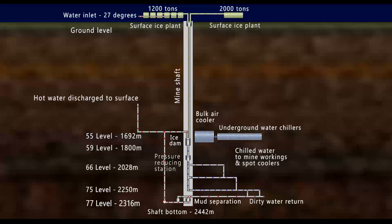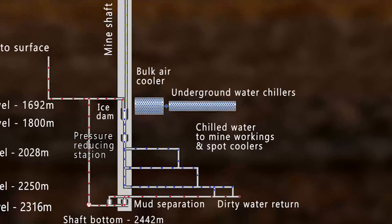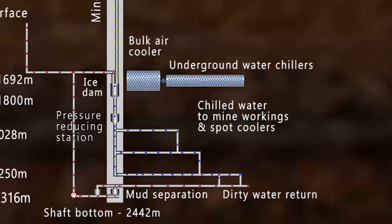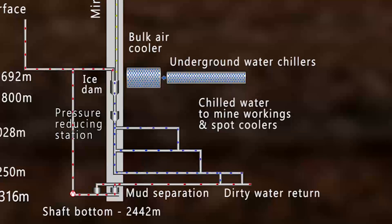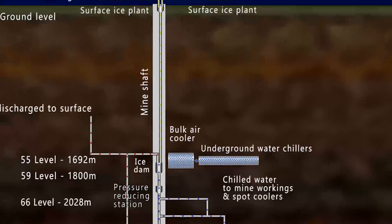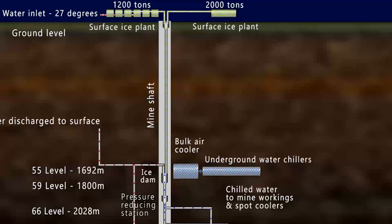The ice free falls almost 2 kilometers down the pipe into a 2 million liter dam at level 55. The underground dam water is cooled by the ice to an average of 6 degrees Celsius. From that cold sink, water is circulated to the tools and spot air chillers, which cool the remote work areas to 27 degrees Celsius and below. On the return line, mud is settled out at the bottom of the mine. The warm water goes back to the dam, where it is re-chilled with ice. Surplus water is then pumped back to the surface.